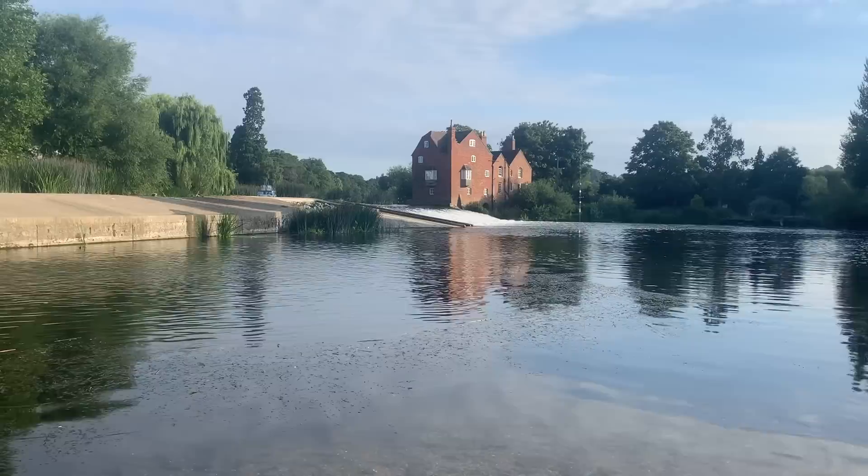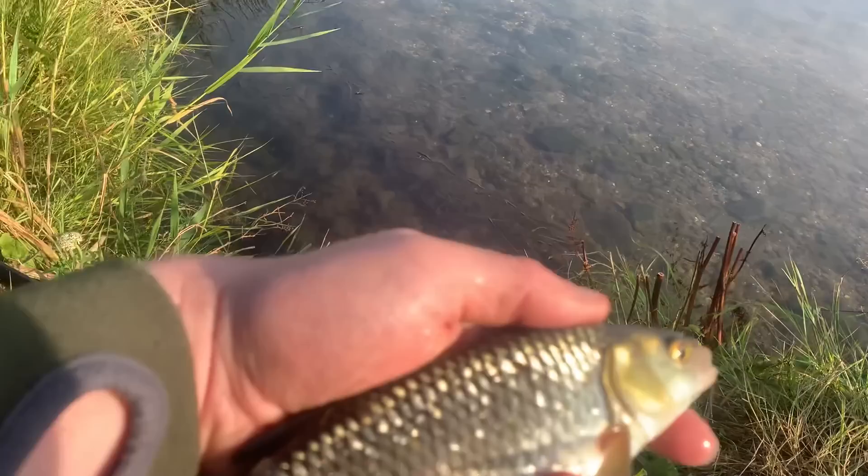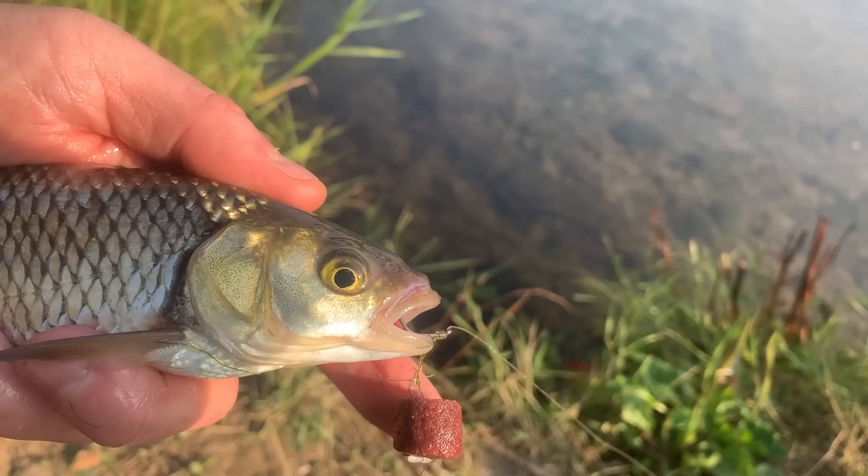First fish of the session — that is what you call a Mr. Greedy chub, or chubblet. Wow.